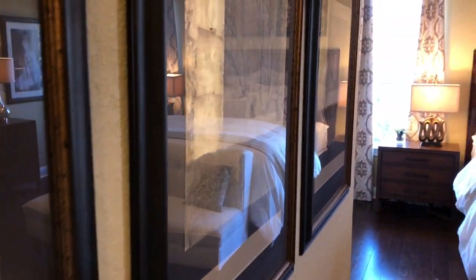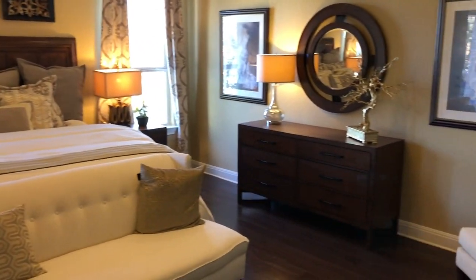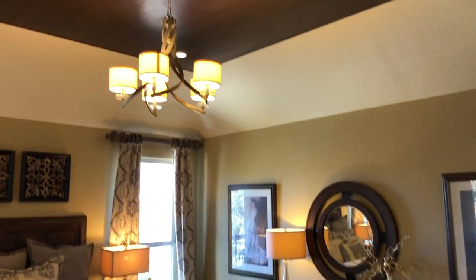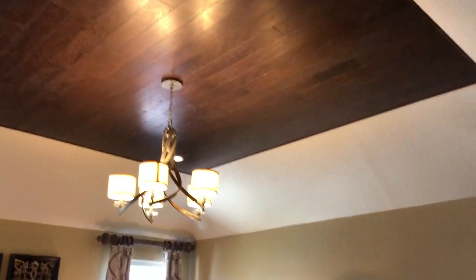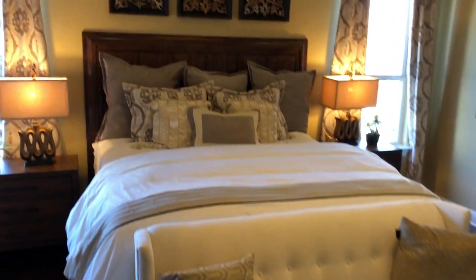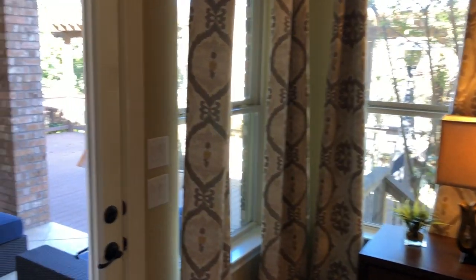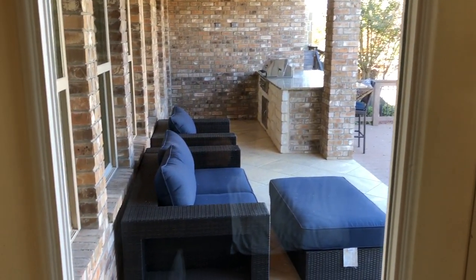Back to the bedroom — I love that they put the same wood planks they have on the floor up in that tray ceiling area. Really quite cool. And there's access to the patio from the bedroom.